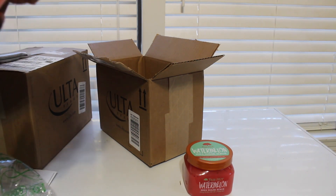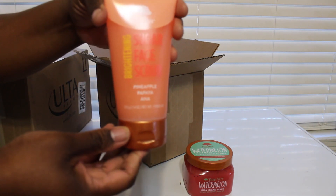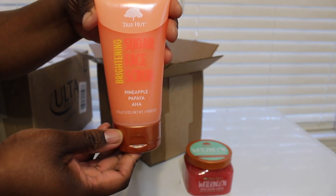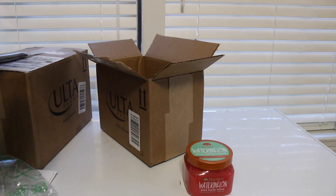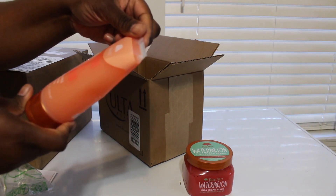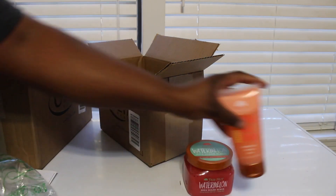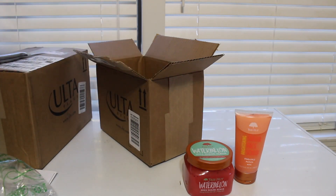Next I have the brightening sugar face scrub, and this is the pineapple and papaya. That smells real sweet, real fruity — smells good. So this is the brightening sugar face scrub, and if any of the face scrubs don't work for me or cause any irritation, I'm just gonna use it on my body.